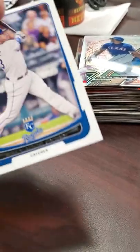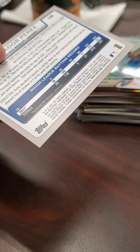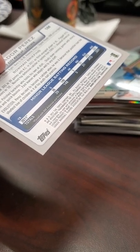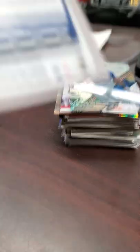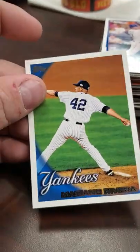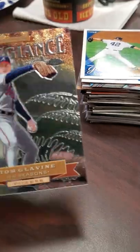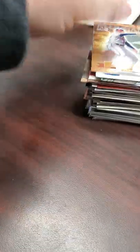Here is a 2012 Bowman of Salvador Perez - second year card, or actually this could be a rookie year card. On the back it's showing his stats - he's playing with Northwest Arkansas and Omaha. So here's a 2010 Topps Mariana Rivera - classic card. Tom Glavin Topps Allegiance - nice little card.